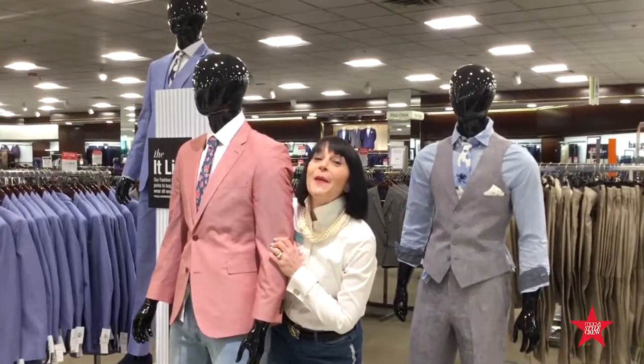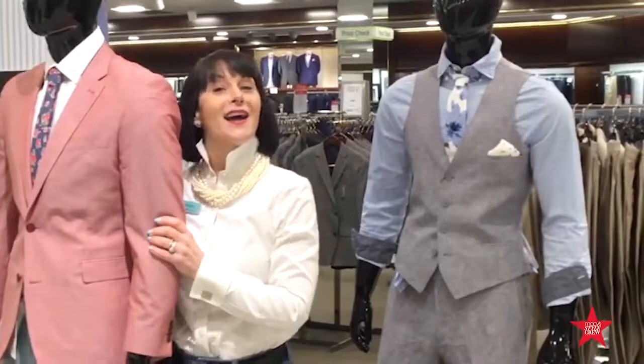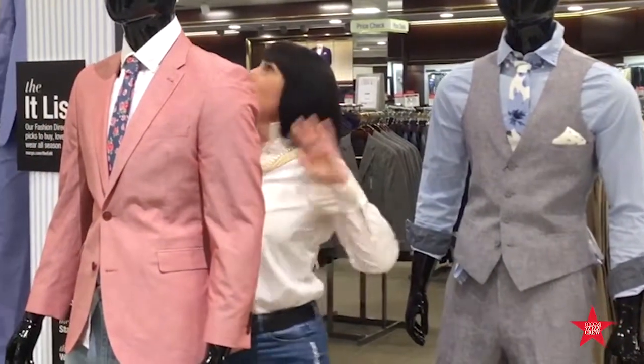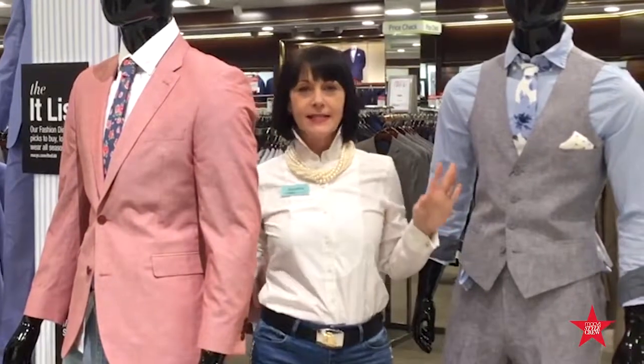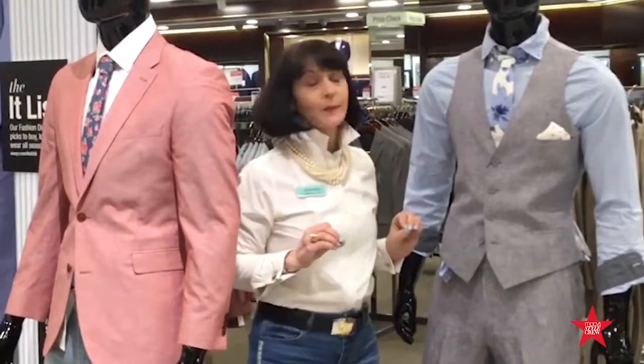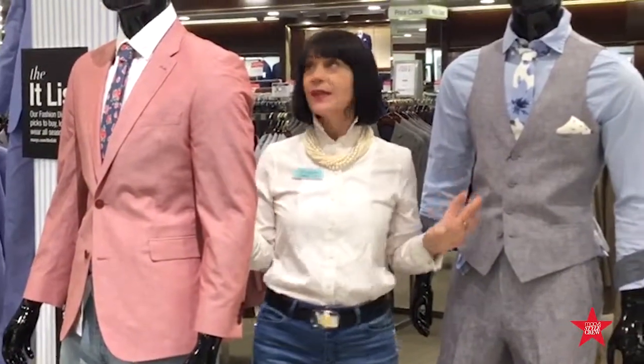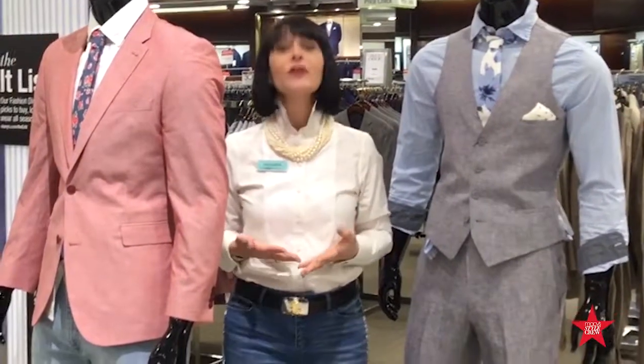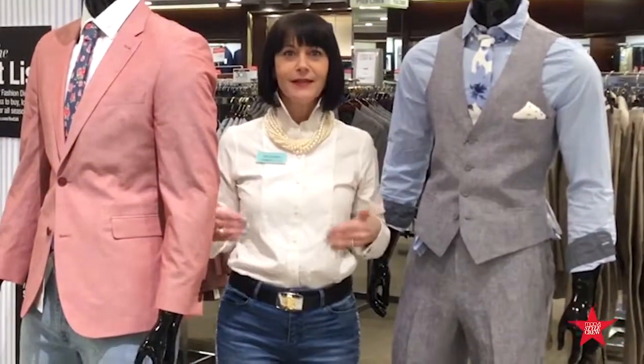Hi, it's Jacqueline, the MyStylist at Macy's. I'm glad you could meet me in the men's department today. I have three adorable men with me — they are dressed impeccably well, and the best thing about them is none of them are going to talk back to me today. I'm going to offer them fashion and they're going to say yes, absolutely. These things are terrific.